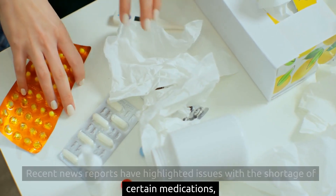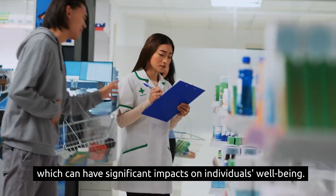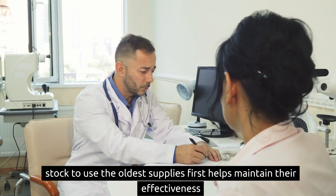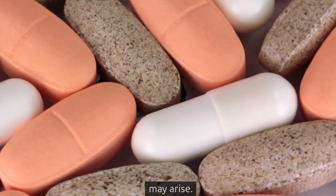Recent news reports have highlighted issues with the shortage of certain medications, which can have significant impacts on individuals' well-being. Regularly checking the expiry date of medicines and rotating your stock to use the oldest supplies first helps maintain their effectiveness and ensures preparedness for any health-related situations that may arise.